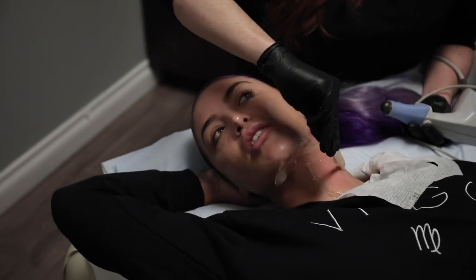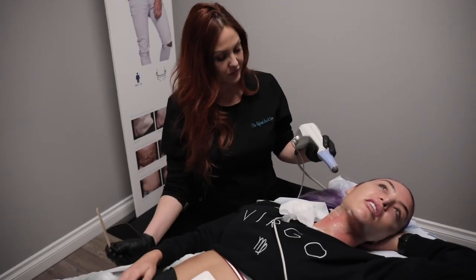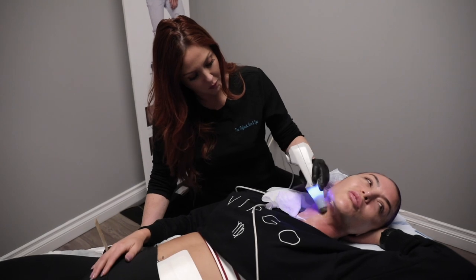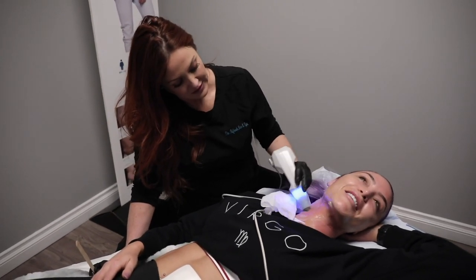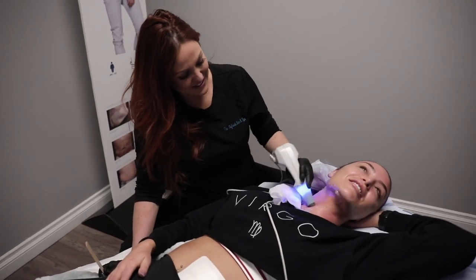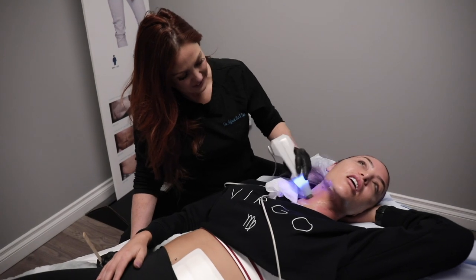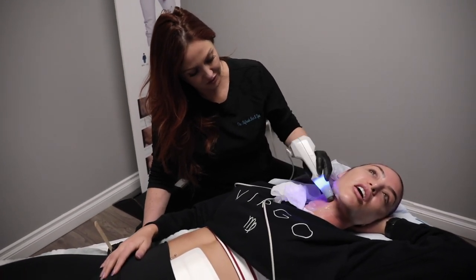Anybody can actually do this treatment — and I call it a procedure but it's a treatment; procedures sound gnarly. It's a super gentle treatment and basically any age can do it, though it is going to be costly.